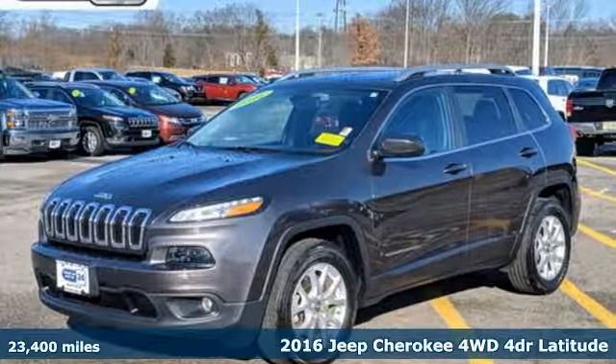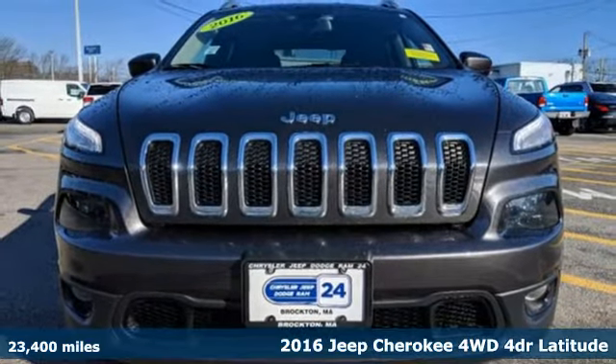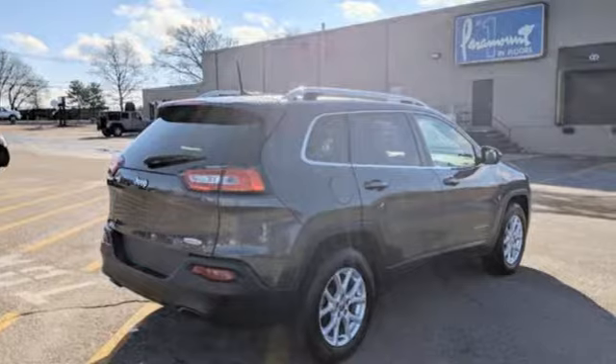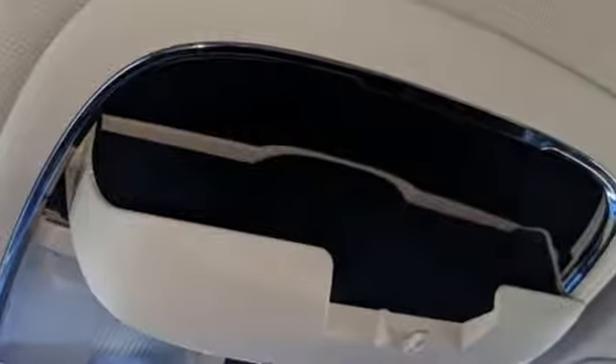Here's a certified 2016 Jeep Cherokee. From rough trails to downtown nightlife, this Jeep Cherokee handles it all with the perfect combination of grit and grace. You'll look forward to every drive with features like these.